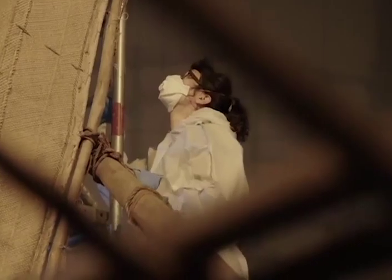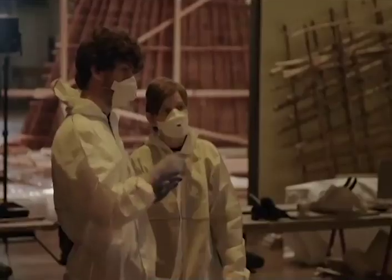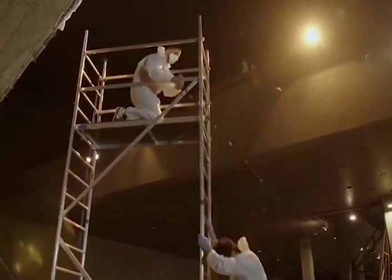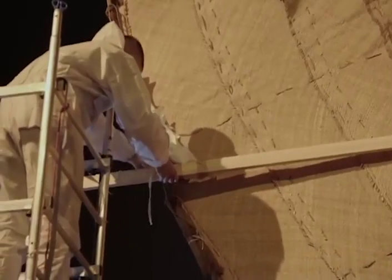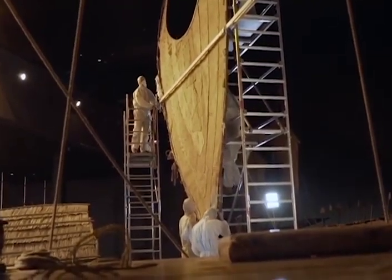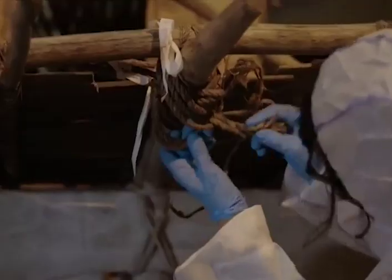El traslado de los barcos del Mar del Sur del Museo Etnológico de Berlín en Dahlem al Foro Humboldt en el centro de Berlín requiere unas habilidades de navegación un poco diferentes. Este sea probablemente el último viaje de la embarcación de las Islas Santa Cruz.